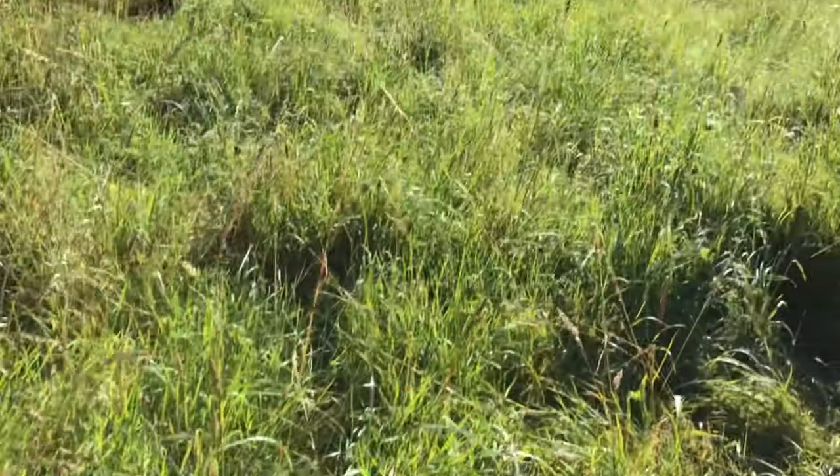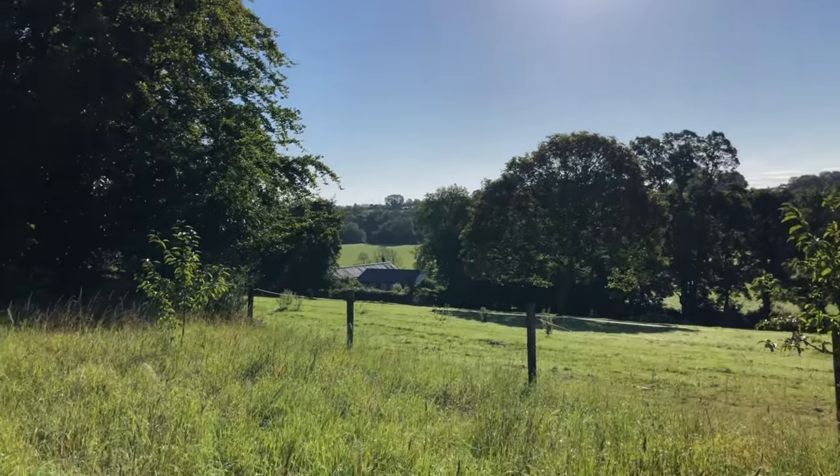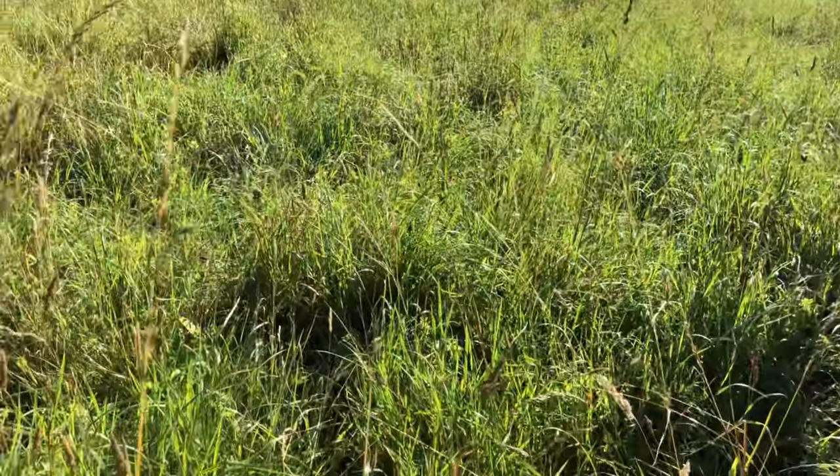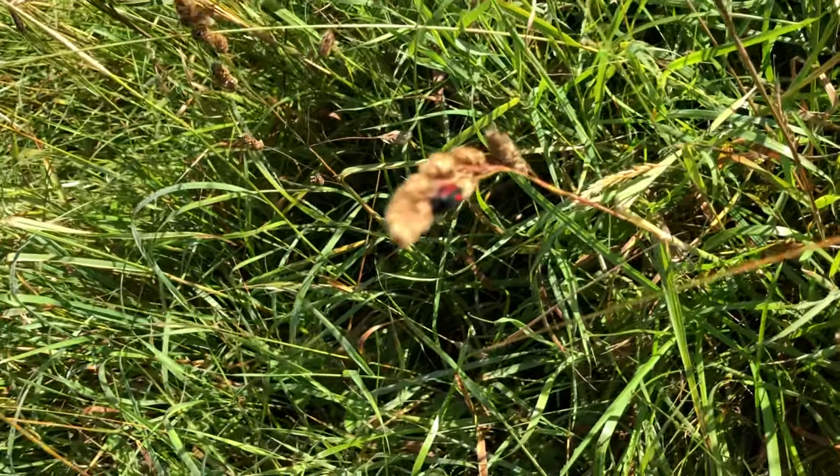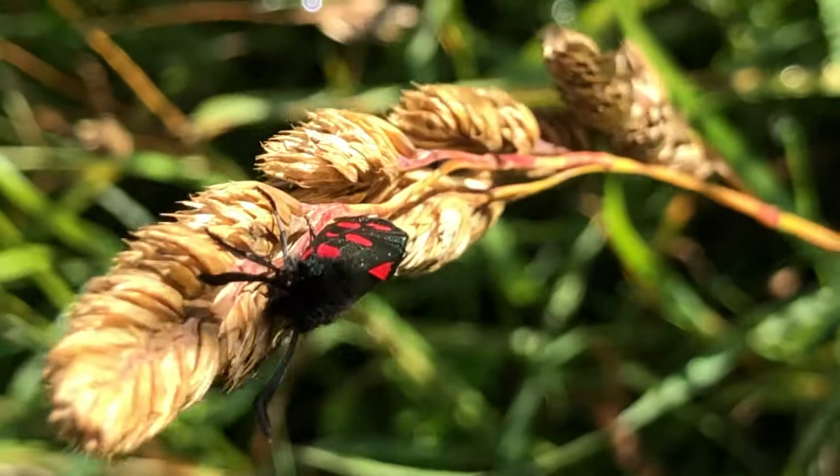The sun is coming up. It's a beautiful morning. The grasses are heavy with dew and my favorite moth is making its appearance.